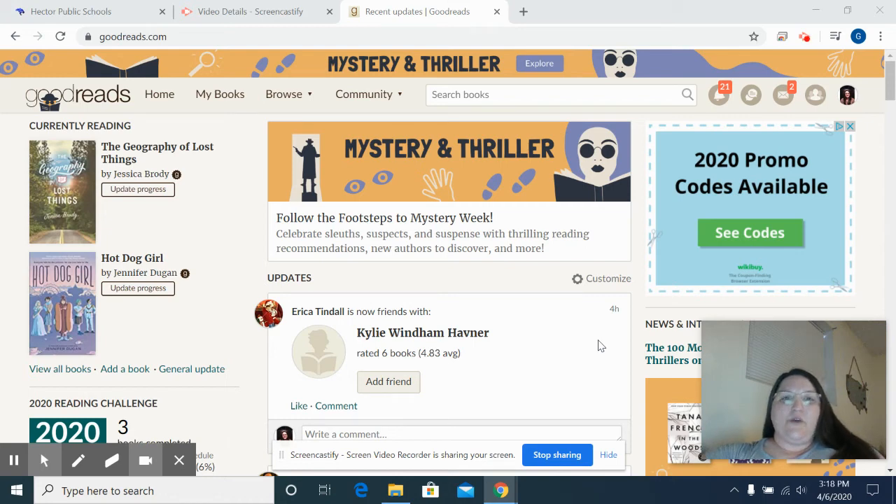Hey everybody. This is going to be one of the first little tutorials that I do. It is over the Goodreads website. One reason I like Goodreads is there's also a handy app that works, and you can do things such as scan the book cover and it will automatically add that book. It's a really good way to have a virtual bookshelf, and it helps you keep up with what you're reading or what you're not reading.